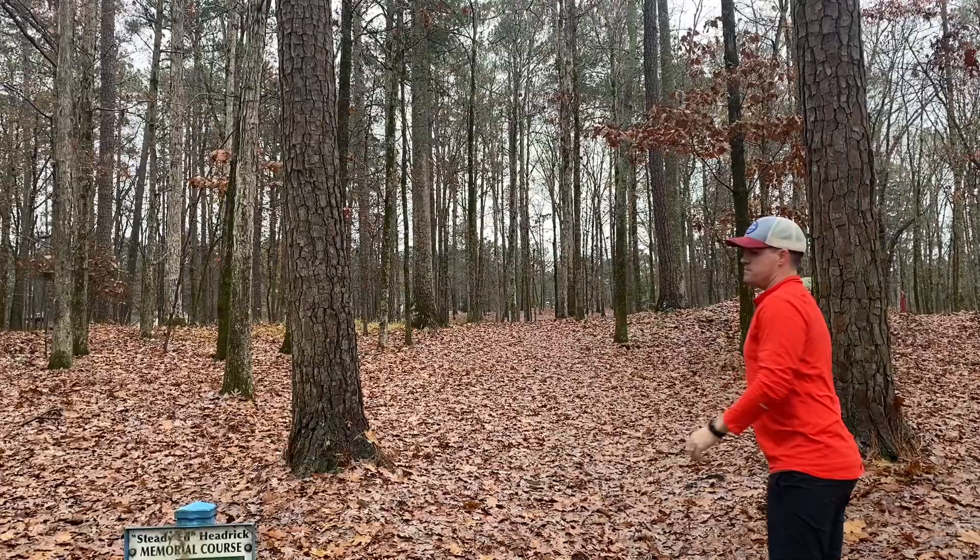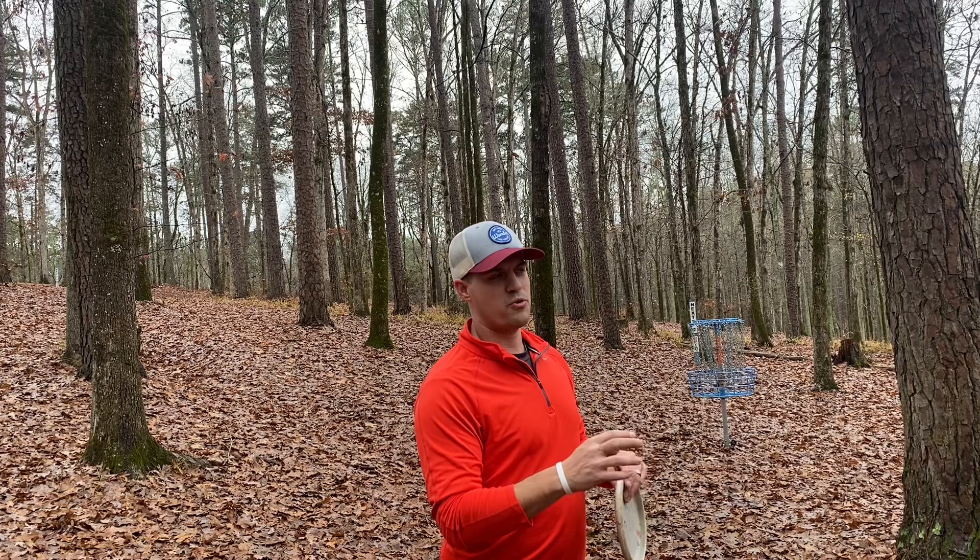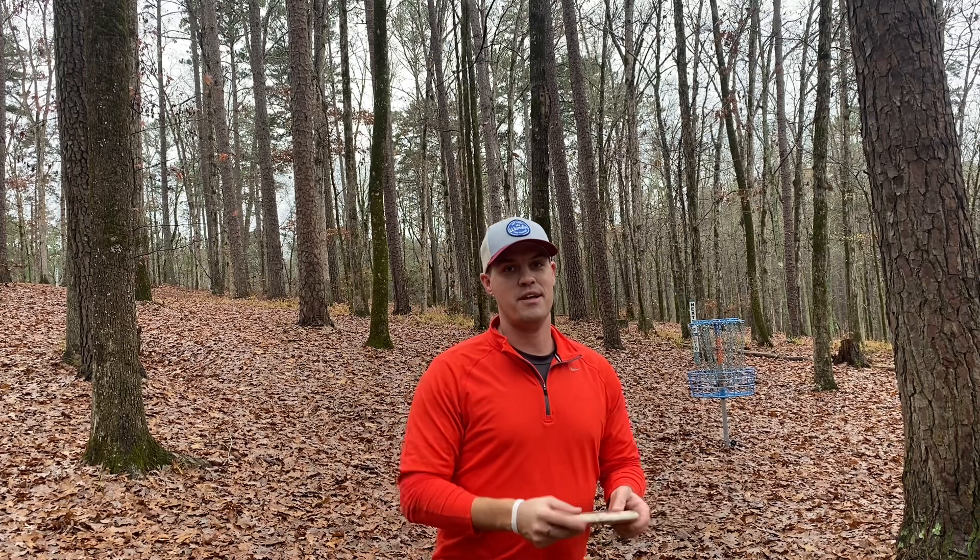So I didn't realize it, but they actually moved the basket to the short placement, which I think is like 275 or something like that. I was not playing to the short placement, so I kind of got a little lucky that my drive is probably 25, 30 feet out. But see if I can convert.